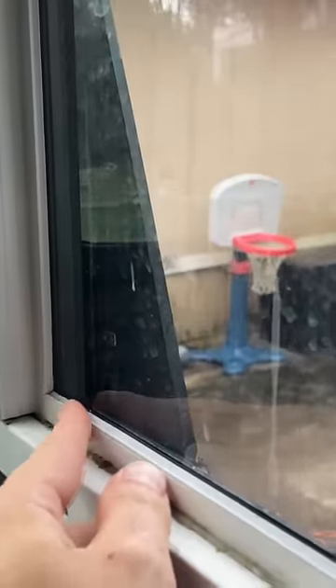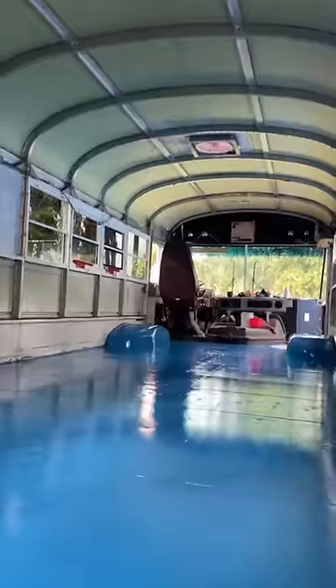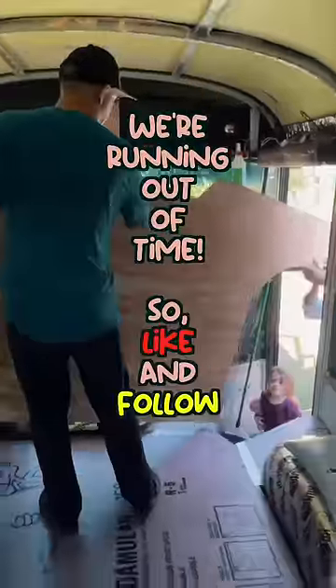Back inside, the goal was to make sure no water could get in. But in some odd twist of fate, we ended up painting the floor to look exactly like a giant swimming pool. We're running out of time, so like and follow for more!